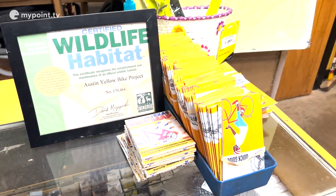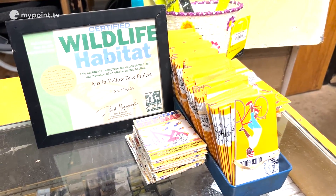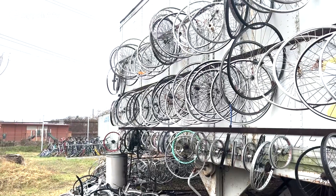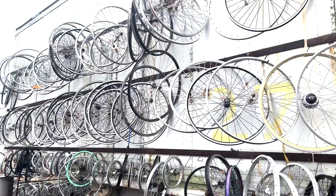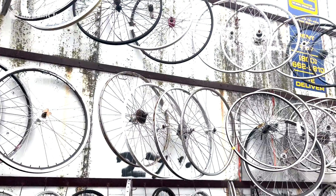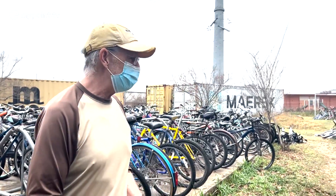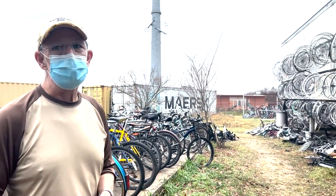The Yellow Bike Project also incorporates an environmentally conscious aspect into their work, taking in bikes that would otherwise be disposed of. We have a pretty extensive inventory of donated bikes — they're out here, they're in the containers. It's part of the way we keep a lot of these bikes out of the landfill.